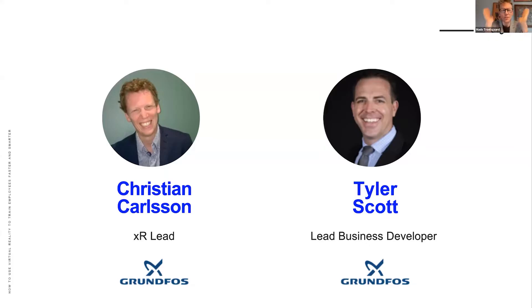Thank you, Mats. Hi everyone, fantastic being here. My name is Christian, I work with XR at Grundfos. I've been with Grundfos since 2013, and before that a lifetime at IBM. I'll be presenting one of our cases and some of the things we do around XR. My colleague Tyler Scott — or Ty — is here with me. Ty has been with Grundfos for 15 years, starting in engineering then sales, and in the last year has been in charge of competence development and knowledge transfer within the Grundfos industry corporation.